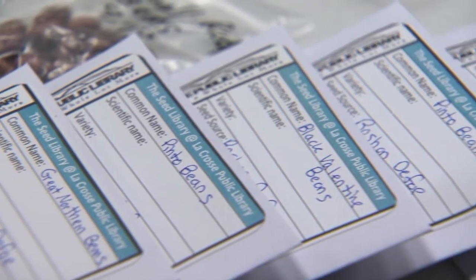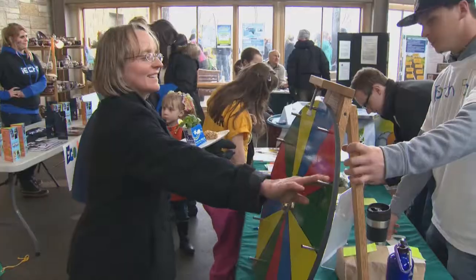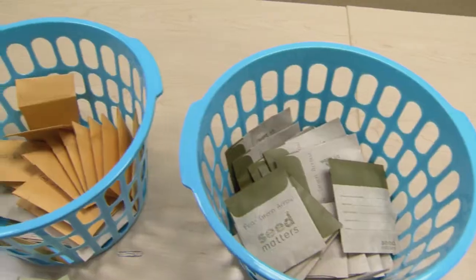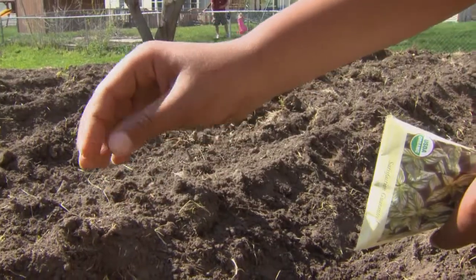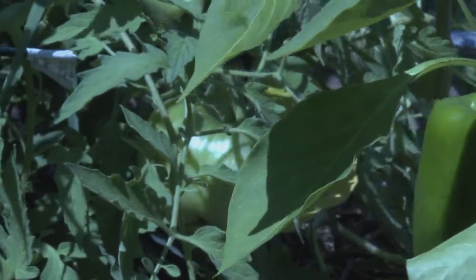When the notion of a seed library came across as an idea, we thought, oh my goodness, it's such a perfect fit with this community because there's already so much awareness. That awareness can be seen at events like La Crosse's annual Earth Day Fair, where the librarians distributed seeds from the collection Seed Savers had stocked. People checking out seeds promise to plant them, grow them out, and return the next generation of seeds to replenish the collection for the following spring.